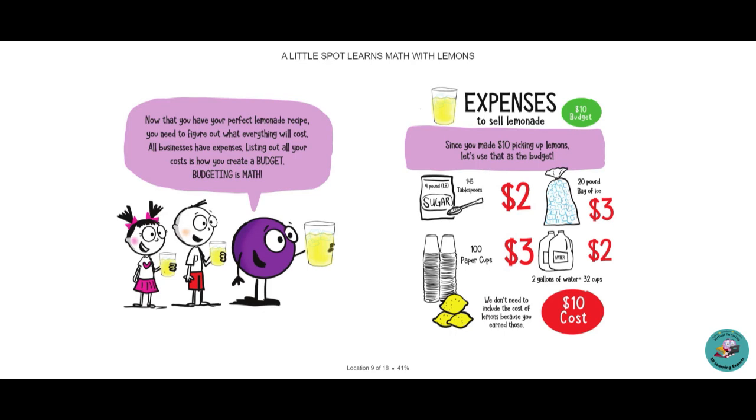Expenses to sell lemonade. Since you made $10 picking up lemons, let's use that as your budget. Four pounds of sugar is $2. 100 cups are $3. 20 pounds of ice is $3. Two gallons of water equals 32 cups, and that's $2. We don't need to include the cost of lemons because you earned those, and everything else costs $10.